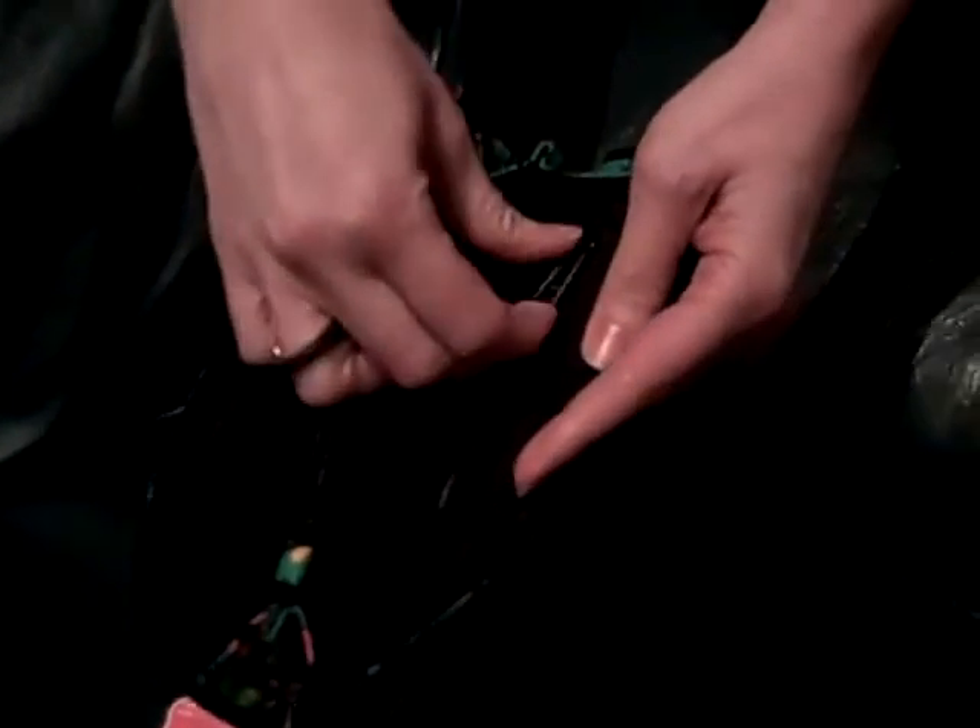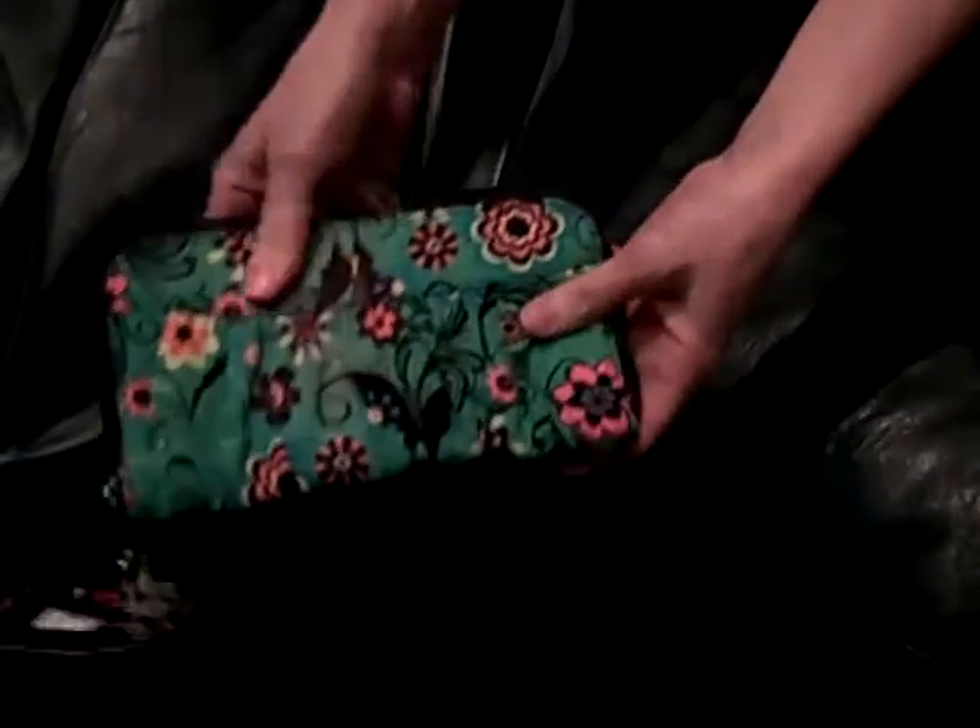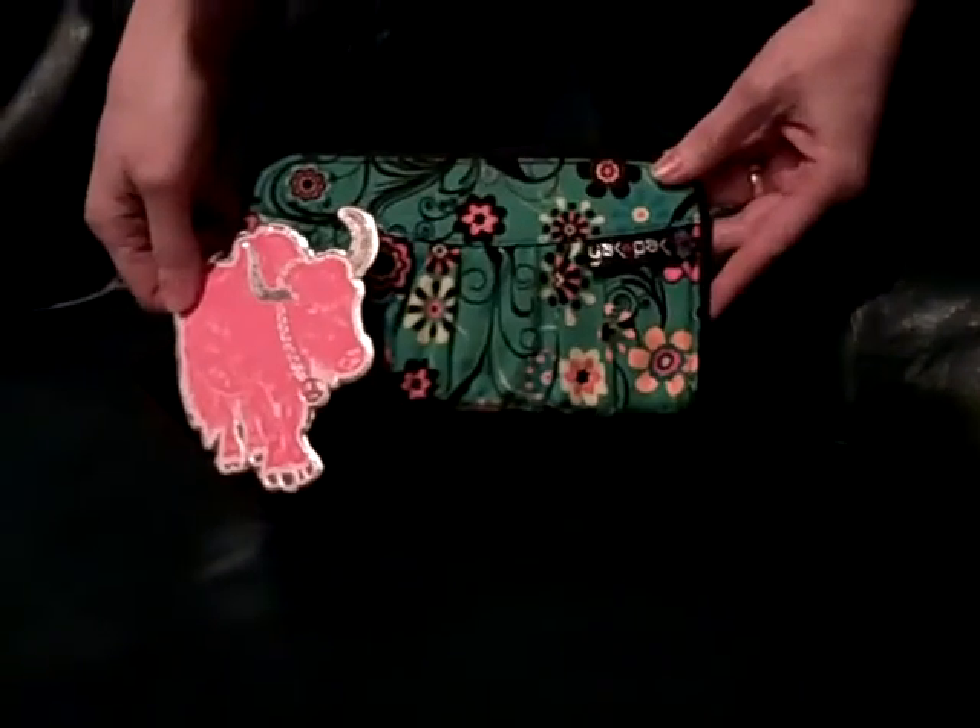When you open it up, there's credit card holders here, there's a zippered coin pocket, and then there's another security pocket to the side. It's just amazing — it's so thin, but yet there's so much room in it to store your things.